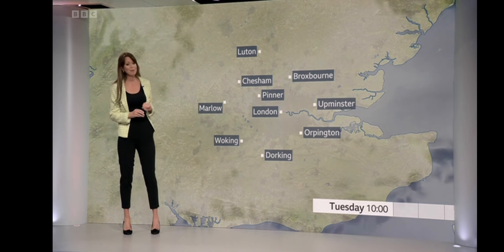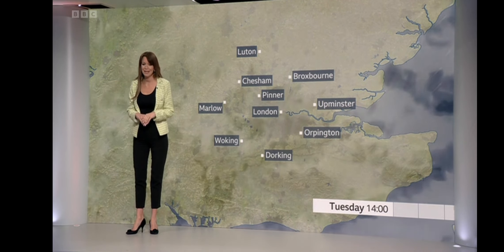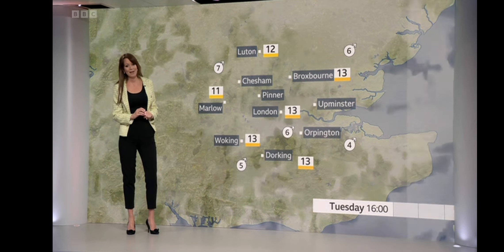Lots of cloud around, but we should see something a bit brighter emerge through the afternoon — maybe even some sunny spells again, but I wouldn't necessarily hang your hat on it. Temperatures could get a little higher than shown here, maybe if we see a bit more in the way of sunshine.